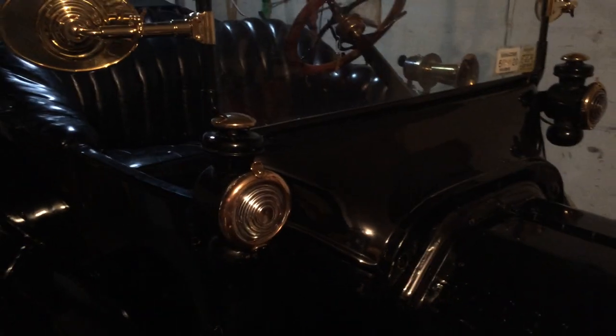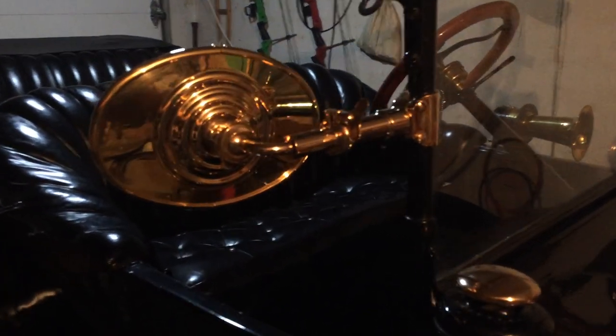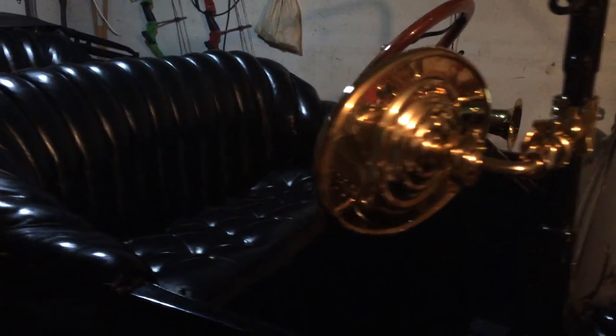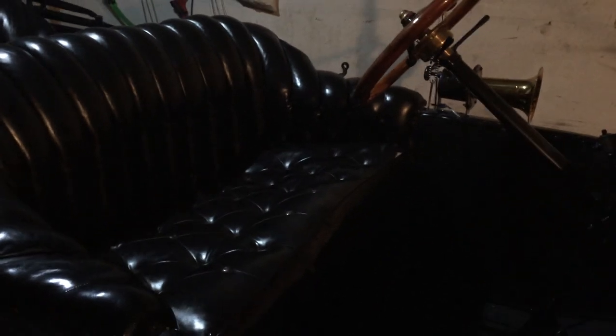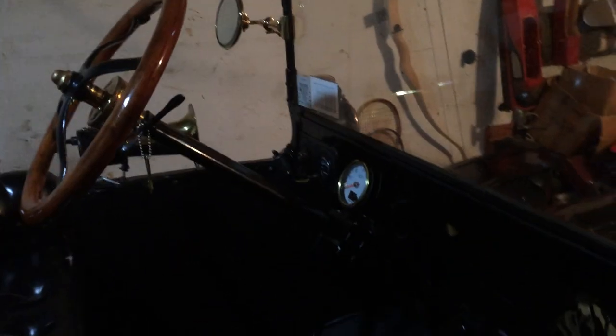We're going to take a little walk around the car. Unfortunately, because of my herniated disc, I'm not driving the car very much this year. But I thought it'd be nice to take a little tour and show my friends what it's like.